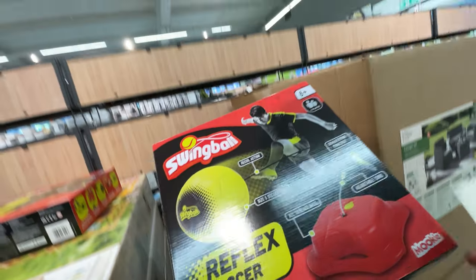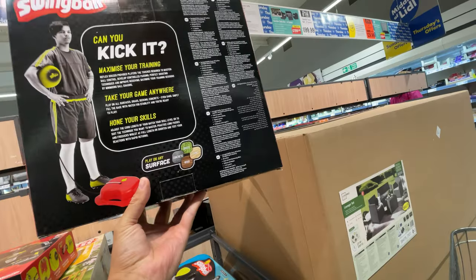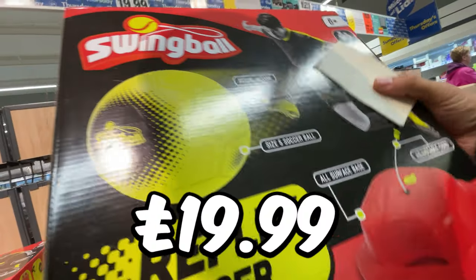This Reflex soccer kit is perfect for the summer to get the kids outside. There's also the classic swing ball set. I had one of these growing up, bringing back lots of memories of the ball hitting me in the face. It comes in a nice sturdy case and is £19.99.